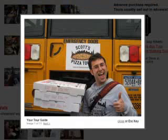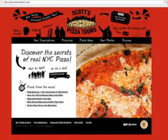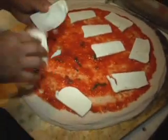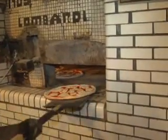Today we're going to meet Scott Wiener, who runs Scott's Pizza Tours here in New York City. He's a pizza lover, a pizza eater, and a pizza historian. He's going to talk to us about the history of pizza and how it's made.